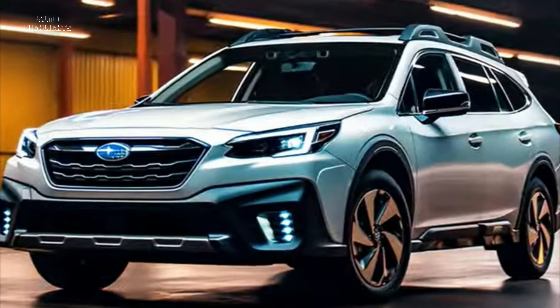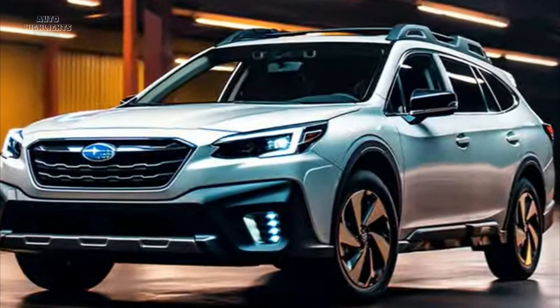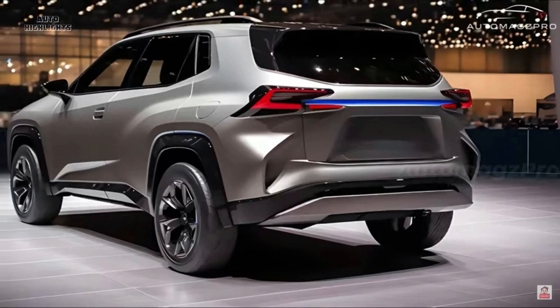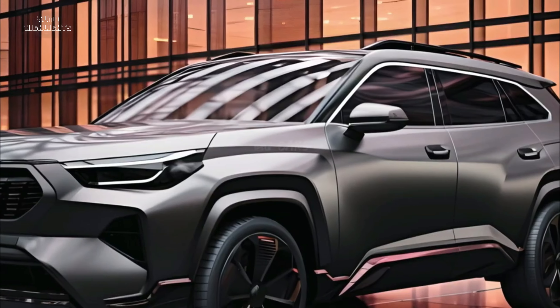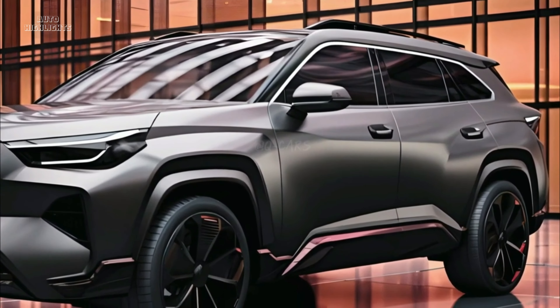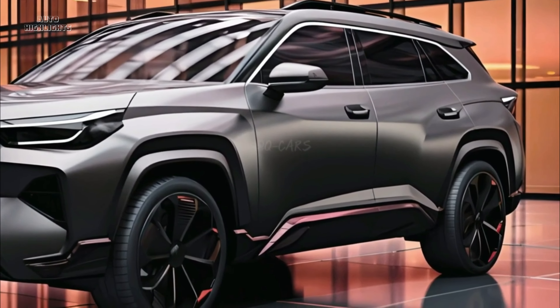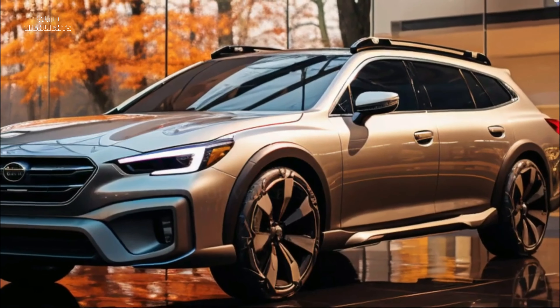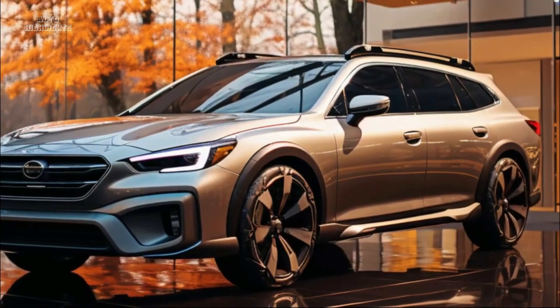A brand-new vehicle introduction doesn't happen very often at Subaru given its streamlined model family, so it's no wonder the rumor mill went into overdrive trying to figure out which model would feature under the spotlight at LA's red carpet. According to digital car content creators, we have just a couple of options — either the 2025 or 2026 Outback, or maybe the next Forester.